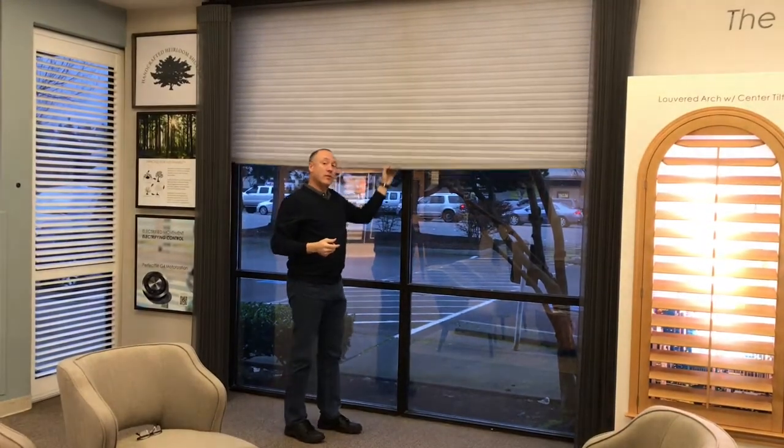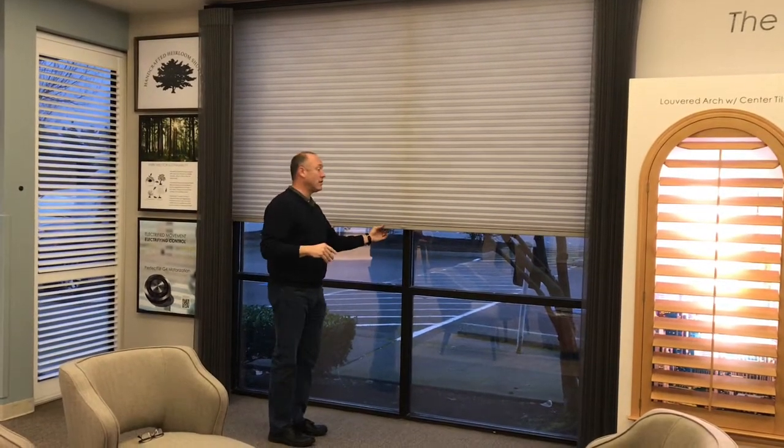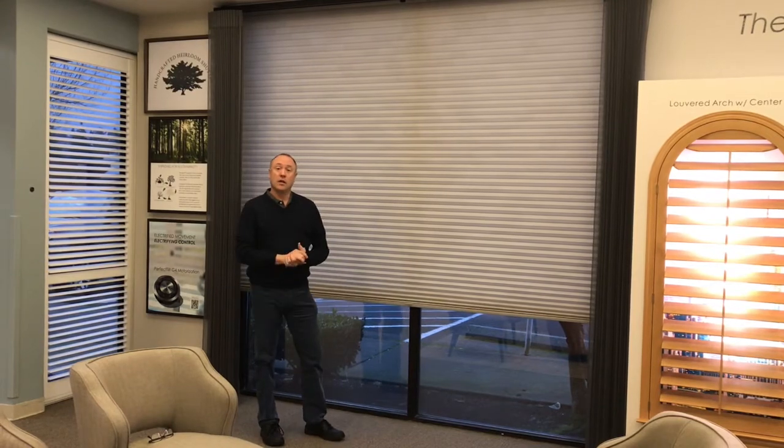Some of the other companies on the market with their honeycomb shades have a height restriction of about 90 inches, and for most products, because of weight issues, 78 to 90 inches wide. So if you have a really big window, you may want to take a look at Norman Window Fashions portrait honeycomb shades.